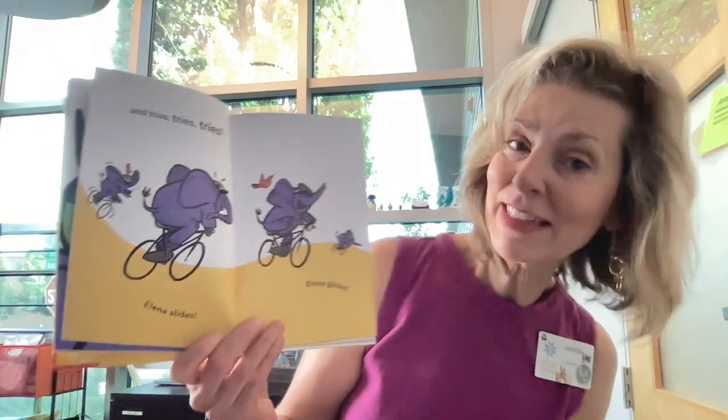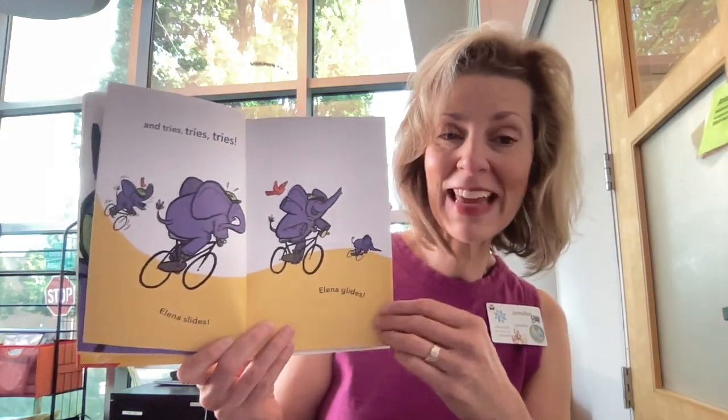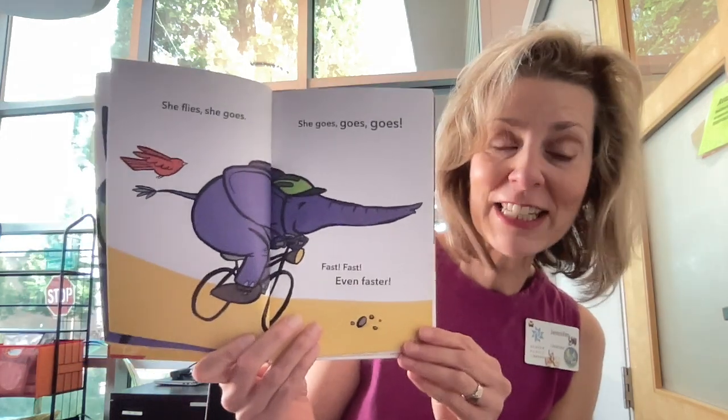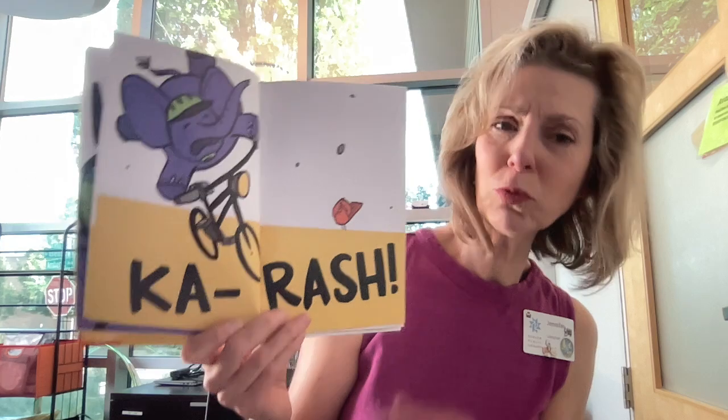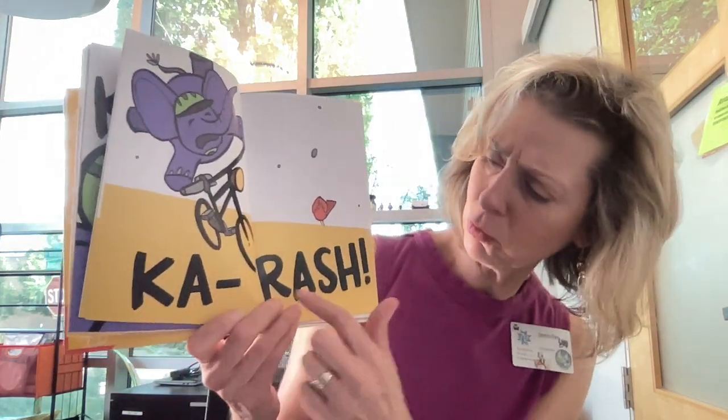Elena slides. Elena glides. Look, she's doing it. She flies. She goes — goes, goes, goes. Fast. Fast. Even faster. Ka-rash! Elena does not ride. Elena says no. Try again, Elena. You can do it. Her little bird friend is encouraging her to get back on that bike and try again. Do you think she'll do it? I hope so. That's part of learning, isn't it? Trying again.